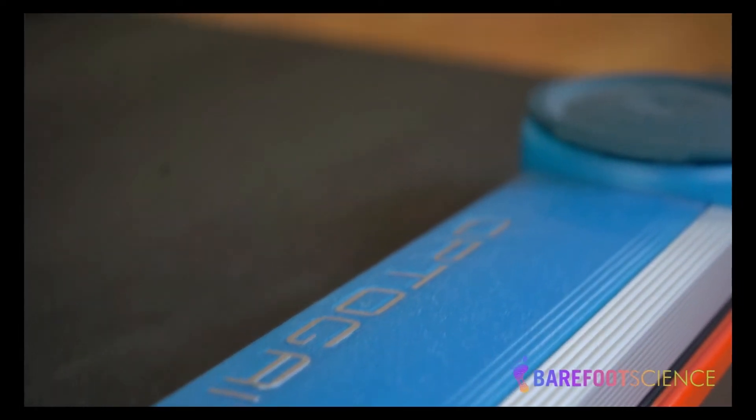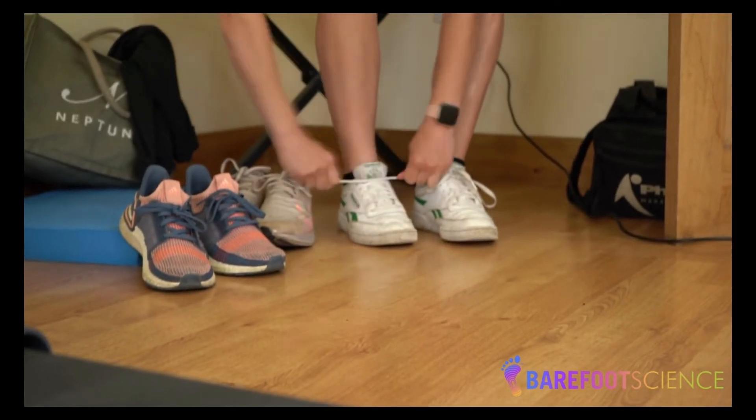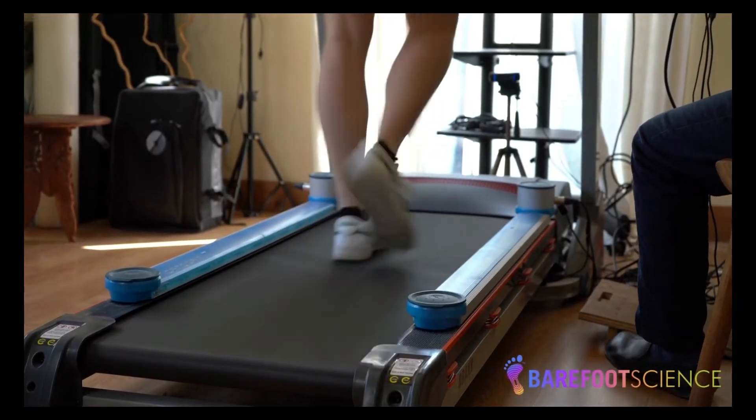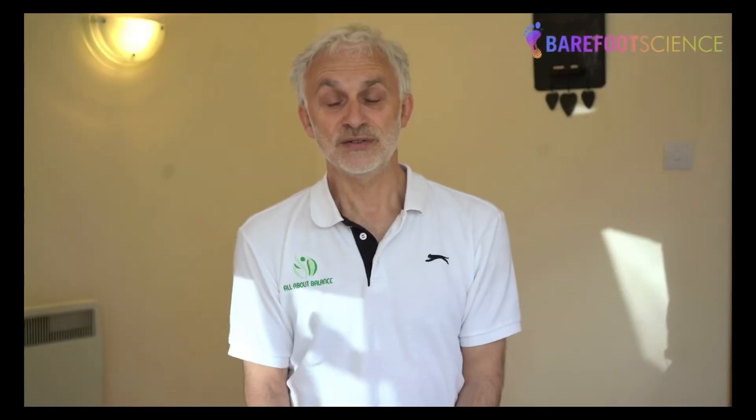We've carried out assessments using technology such as a temporospatial gait system called OptiGate, where we can measure contact time to the nearest millisecond. We know that if you test somebody before wearing the insole and after wearing the insole, their contact time in almost every case reduces — so they're running more efficiently.